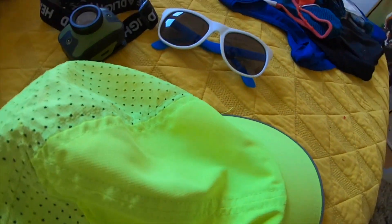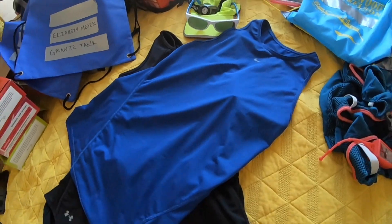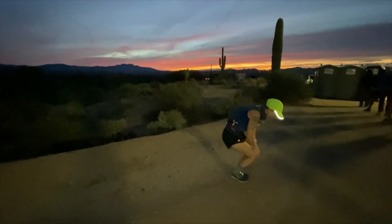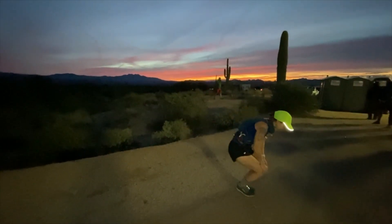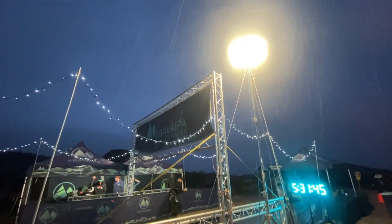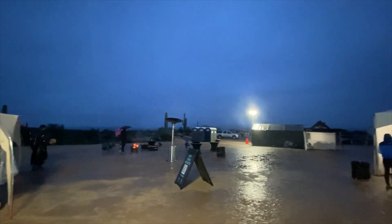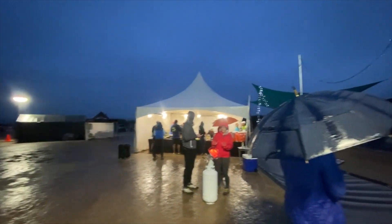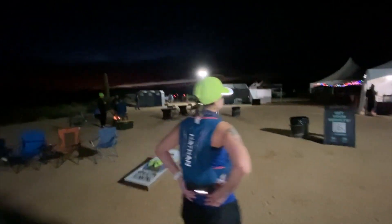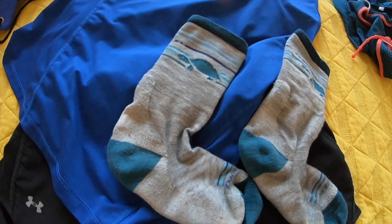I also had a hat and sunglasses, which I didn't end up using because it was actually raining and cloudy all day. I wore shorts with built-in briefs, a sports bra, and a tank top. The weather was forecasted to be lows in the 40s and highs in the upper 60s to lower 70s. It did end up raining, which felt a little cold, but I stayed comfortable by continuing to move. A lot of people were in layers, rain jackets, leggings, and long sleeve shirts — it just depends on what you're acclimated to.